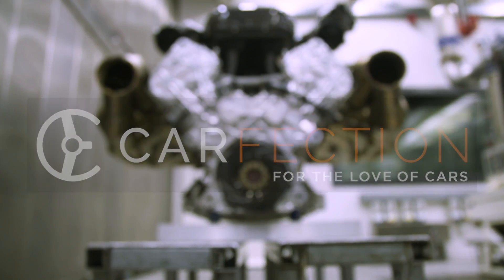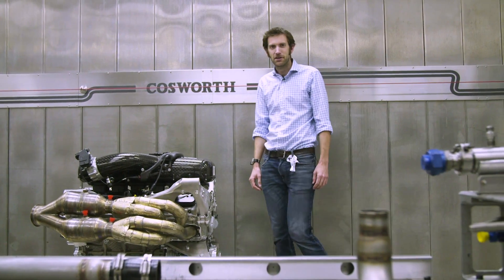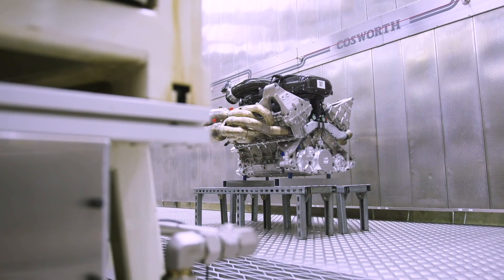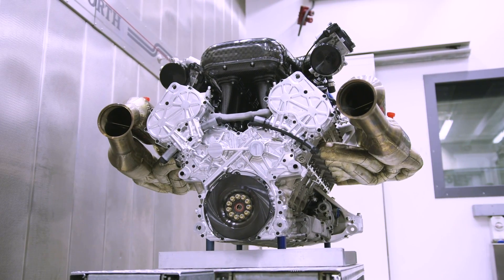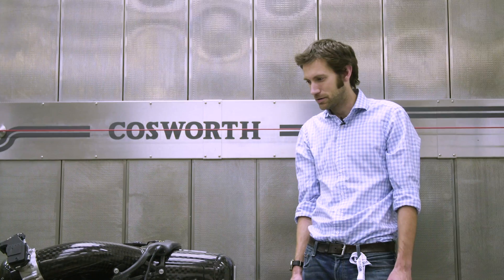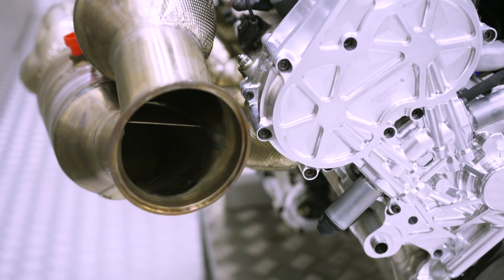So here it is, in all its glory: 6.5 litres, 1,000 brake horsepower at 10,500 rpm, a naturally aspirated V12. But as exciting as those numbers are, and as beautiful as it is to look at, static and sleeping — that's not what we want. We want to hear what it sounds like, so here it is.